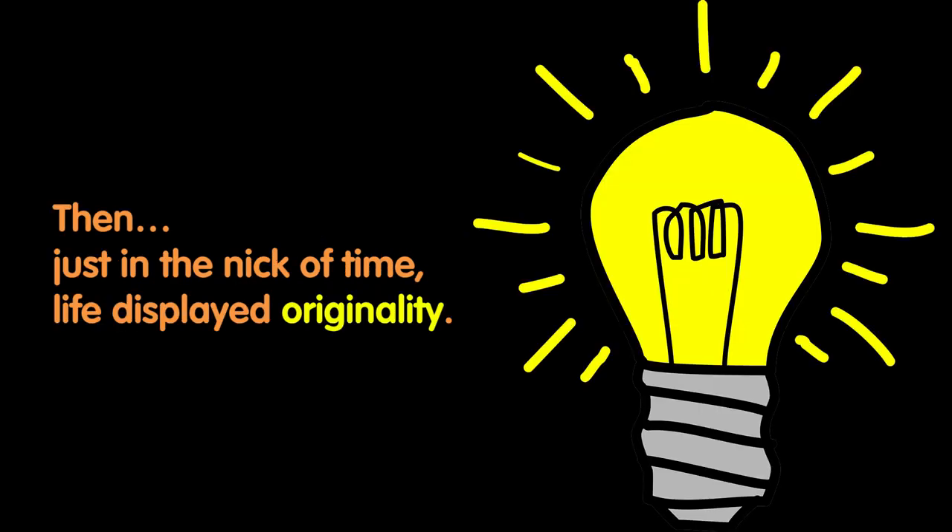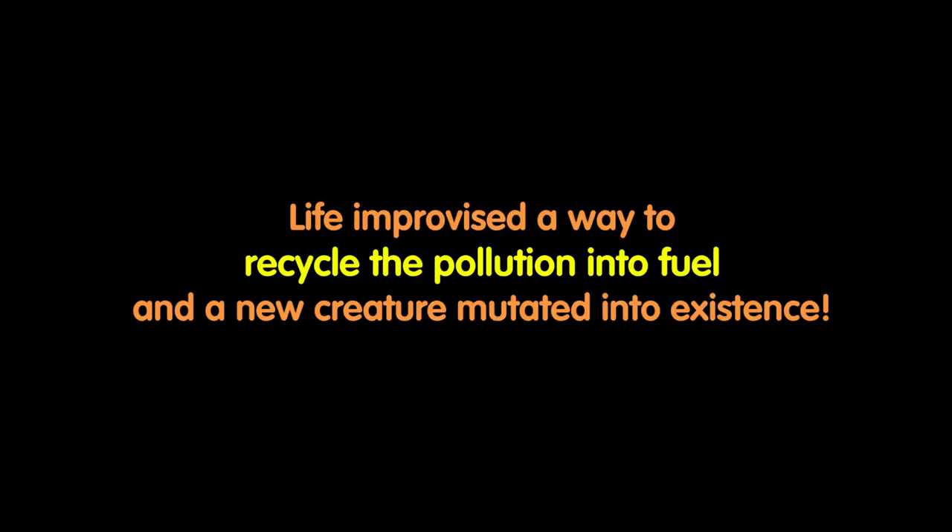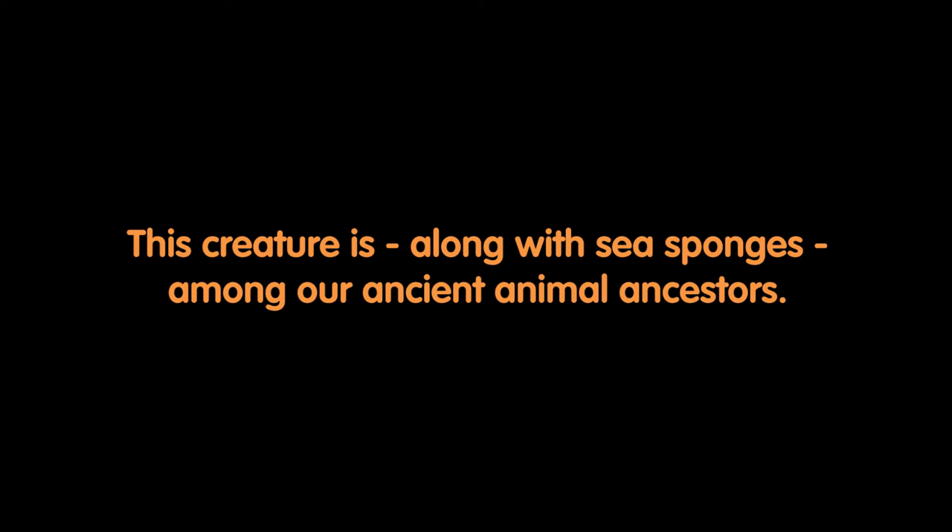Then, just in the nick of time, life displayed originality. Life improvised a way to recycle the pollution into fuel, and a new creature mutated into existence. This innovative creature used the oxygen as fuel for its metabolism. Now it grew faster and it bred faster because it was actually living faster. This creature is, along with sea sponges, among our ancient animal ancestors.